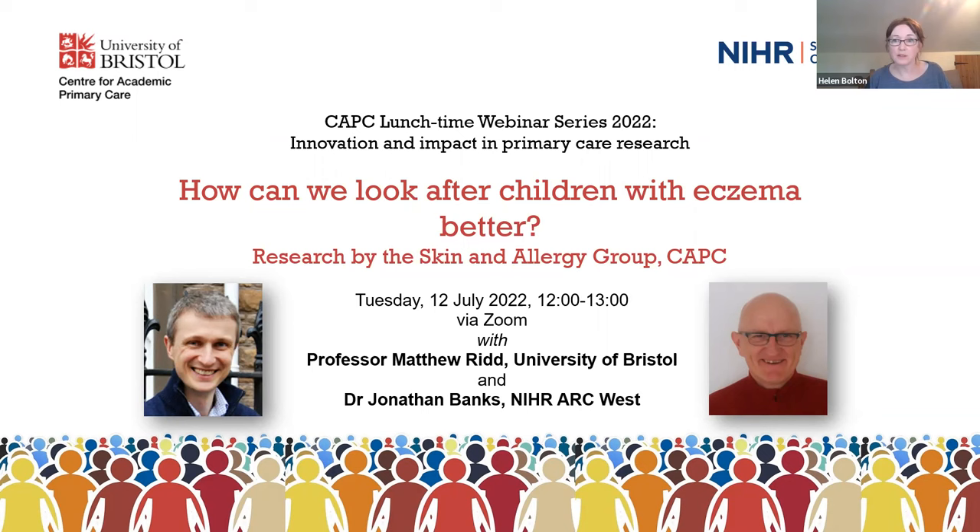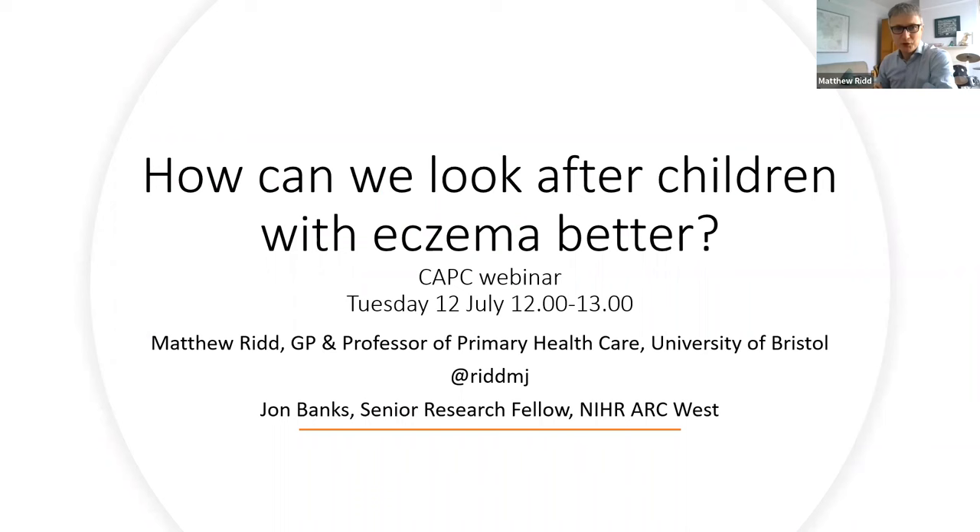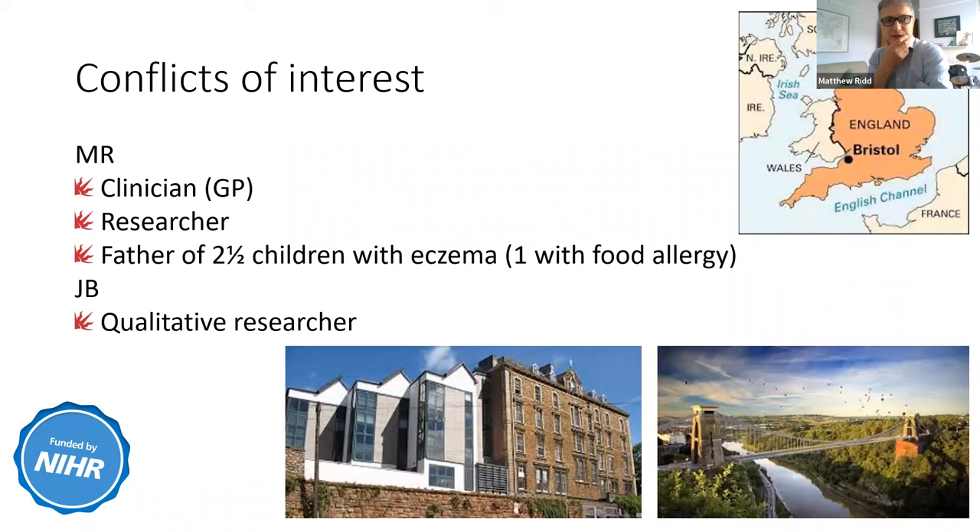Thank you. To get started, I'd like to know who you are. There's a poll on your screen that says 'Who are you?' I realize for some of these categories you might be in both - you might be someone who has eczema and also looks after someone with eczema. If you wouldn't mind choosing the box that best represents you today, that would be great.